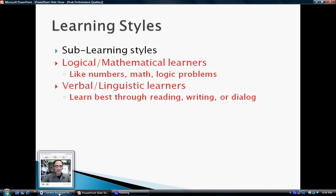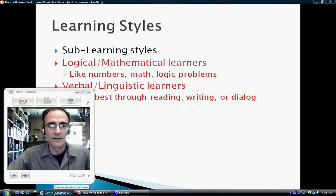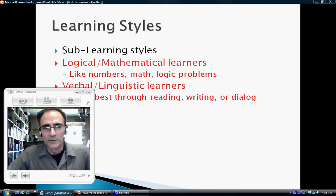These styles overlap. You could very easily be a verbal linguistic, mathematical logical, kinesthetic learner, or a visual, interpersonal, verbal linguistic learner. They all overlap. And again, these learning styles are really learning preferences — just how we prefer to learn. They're not cast in stone. No matter how interpersonal a learner you are, you can still learn by yourself. No matter how intrapersonal you are, you can still learn in groups. Even if you're a mathematical logical learner, you can still learn through reading, writing, and dialogue.